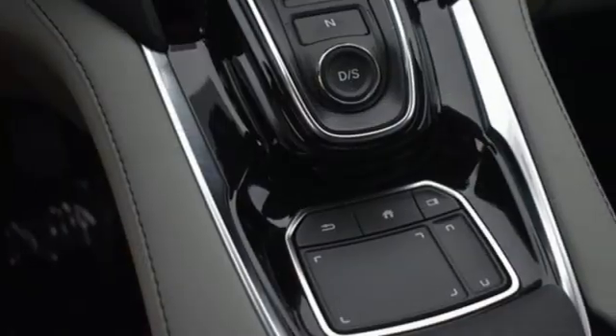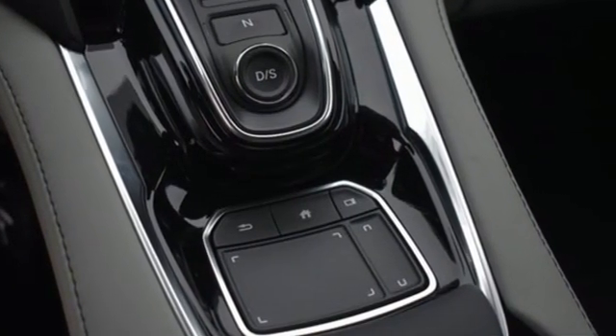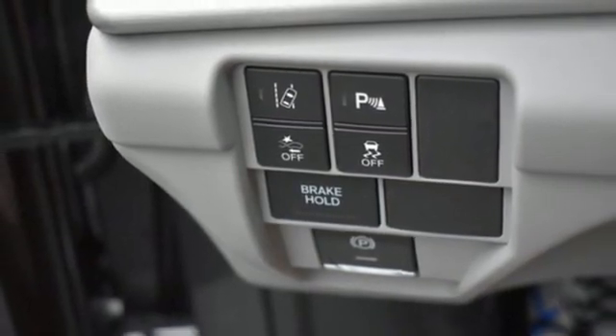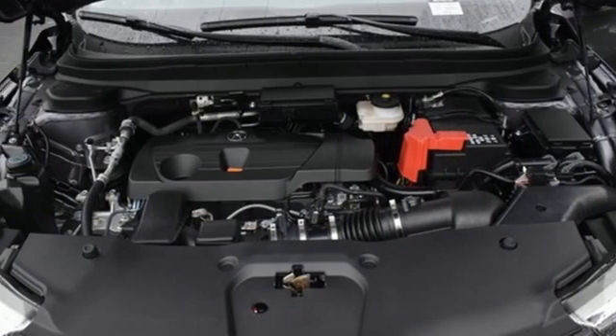Automatic transmission, four-wheel drive, integrated navigation system with voice activation, Wi-Fi hotspot, dual-zone climate control, auto-dimming rearview mirror.